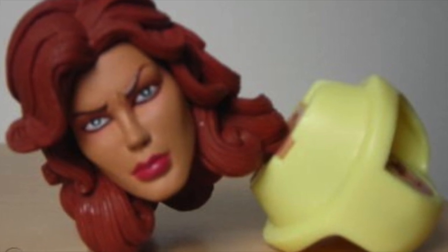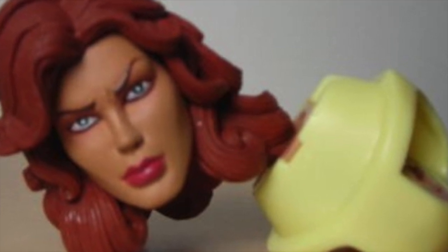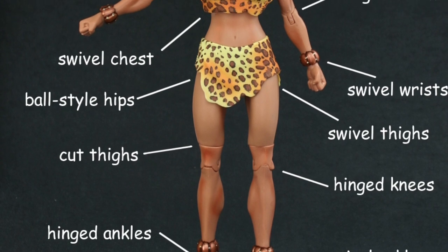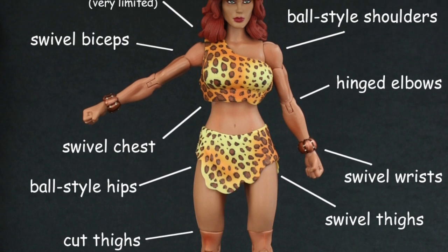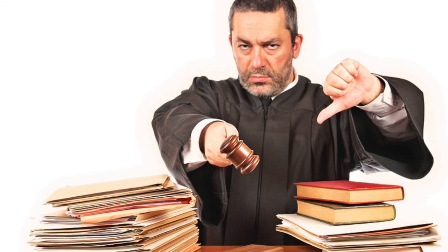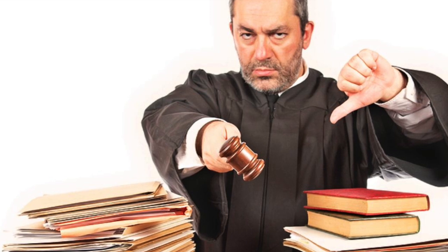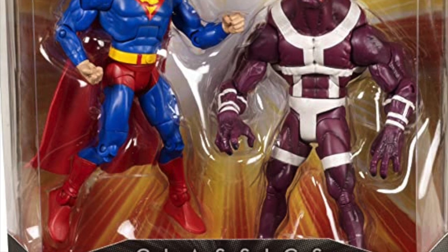The reason we couldn't include the head and crotch section — the Collect-and-Connect parts that came with Gentleman Ghost — was actually for legal reasons. If you're going to reissue part of a figure, you have to reissue all of it. I love what Marvel Legends is doing by re-releasing Build-A-Figures in single packaging, but there have been legal rulings, and lawyers have spoken — you can't release just part of a figure without releasing the rest. That's why Giganta's head is not in the package.